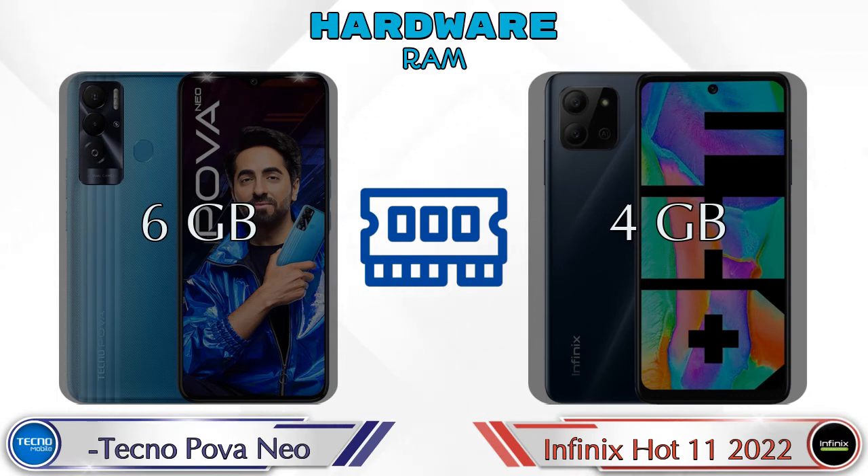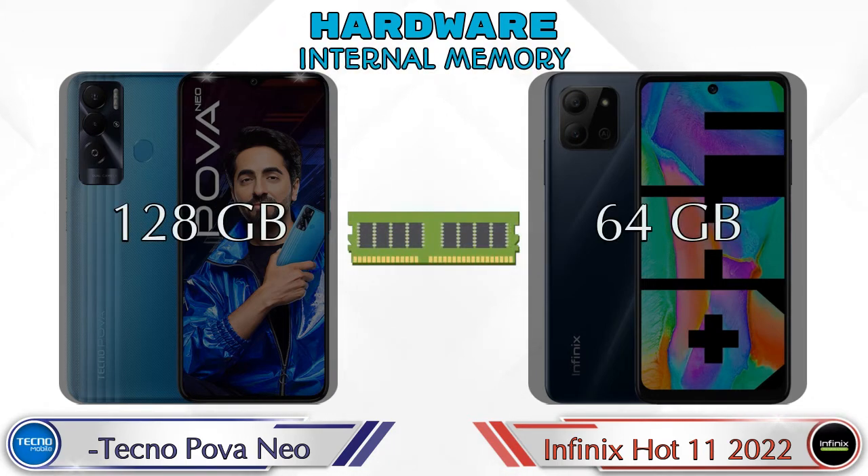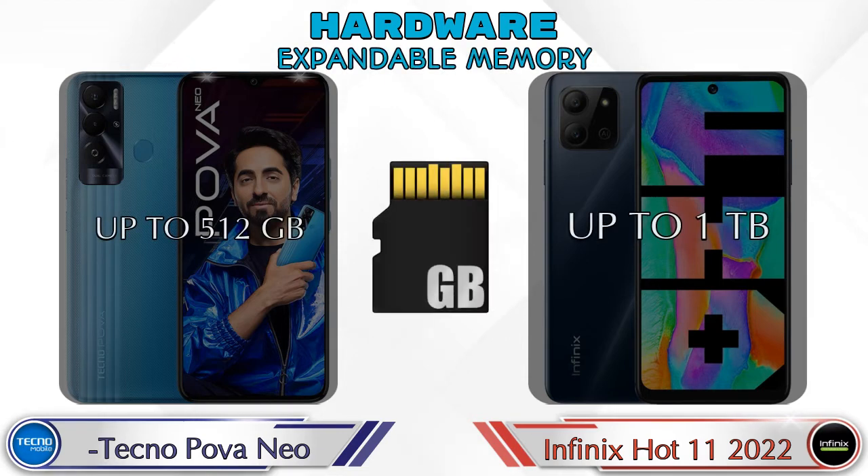Talking about RAM, Pova Neo has 6 GB and Hot 11 2022 has 4 GB options available. If we talk about internal memory, Pova Neo has 128 GB and Hot 11 2022 has 64 GB storage. For expandable memory, Pova Neo supports up to 512 GB and Hot 11 2022 supports up to 1 TB.